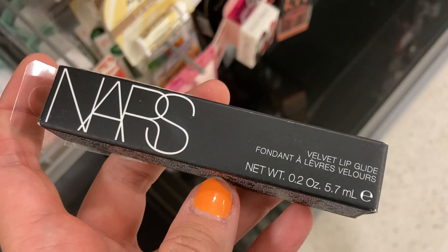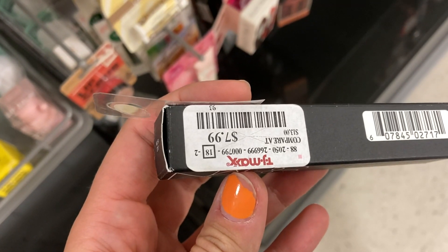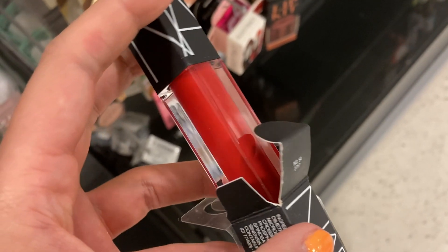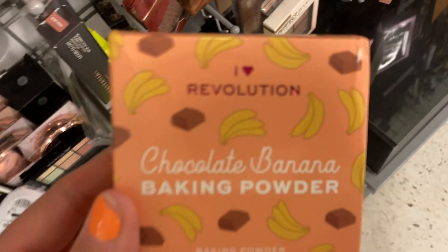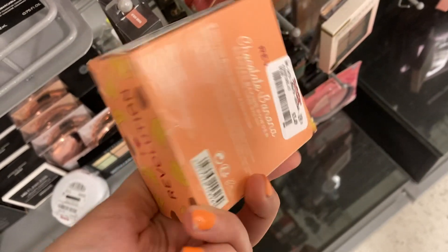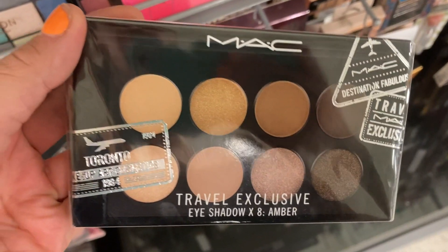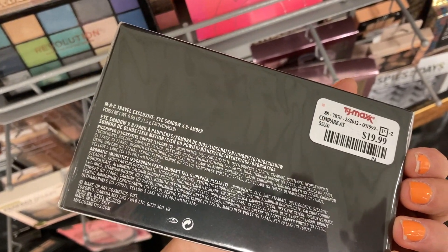I found a new product from NARS — the Velvet Lip Glide in shade number 54 for $7.99, which is a bright orangey red tone, very very bright. There's also a restock of the I Heart Revolution Chocolate Banana Baking Powder for $3.49. And I found the MAC Travel Palette — this is the Amber Palette — for $19.99.